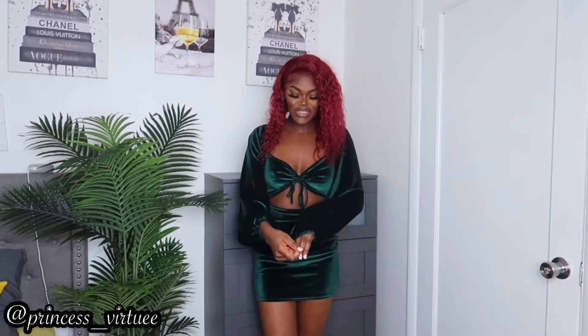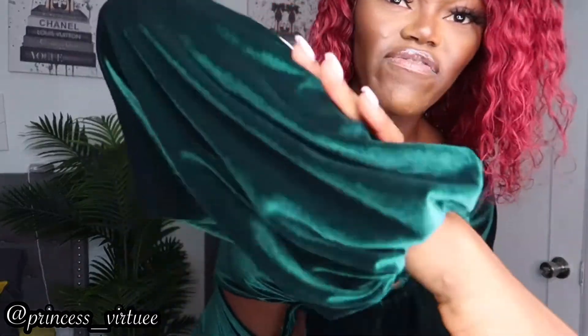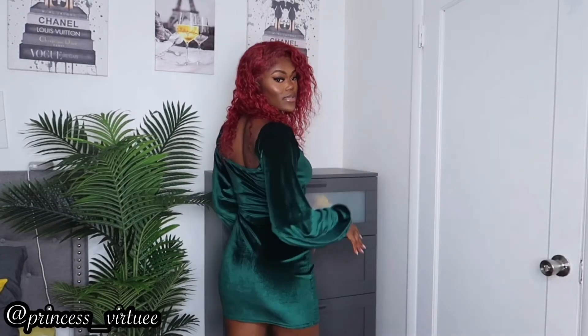The next item is this dress — oh my god, I'm so in love with this dress, it's so cute. It kind of has a cut here and the material is velvet. I got this in a size medium and it fits just right. That's what it looks like from the back.